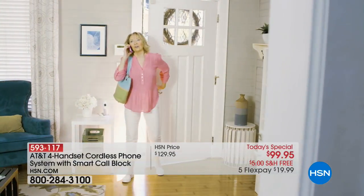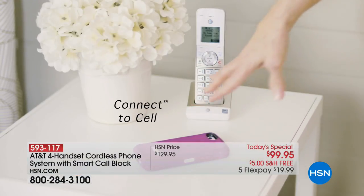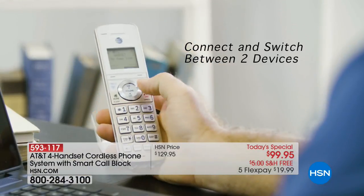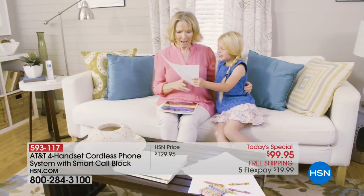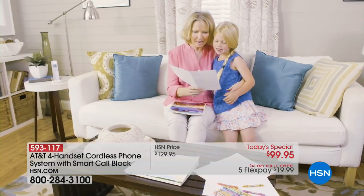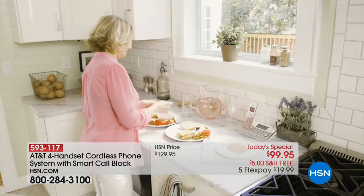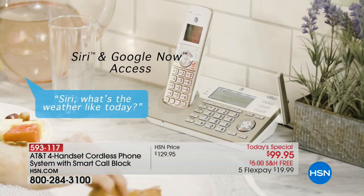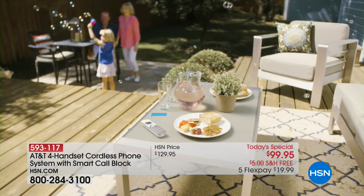We are offering the AT&T four-handset cordless phone system with Smart Call Block as our best and finest value of the day. You just saw a woman enter her home and place her cell phone down — her cell phone automatically connected to her home phone. That's just one of several features you're going to love about our today's special. One of my favorites is Smart Call Blocker — you've not seen Smart Call Blocker like this.